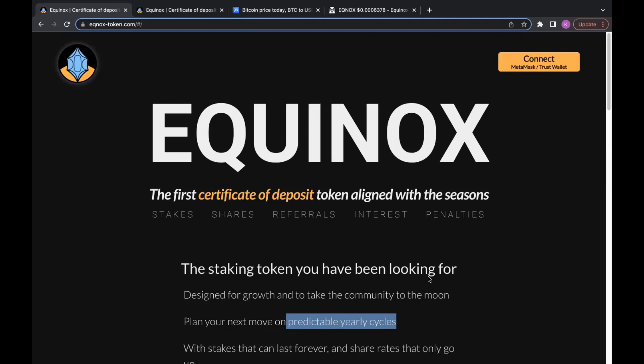My overall thoughts — I'm definitely very bullish on this project. For those who have not heard about it, please check out equinox-token.com. It's a really good site with a lot of great information that can really break down this project and give you an awesome overview.